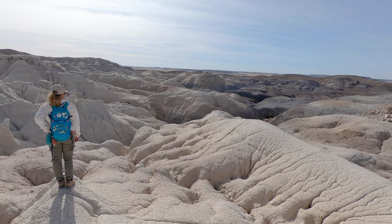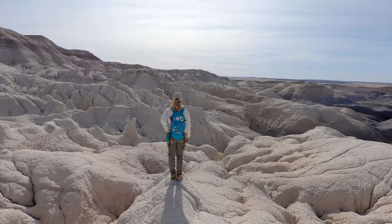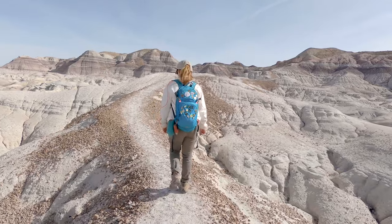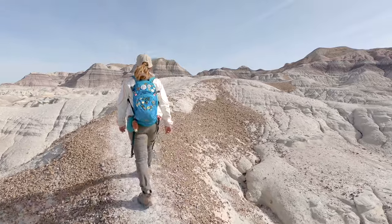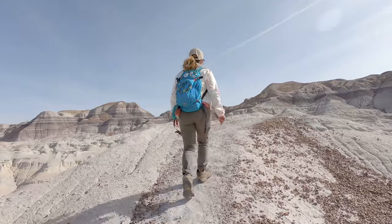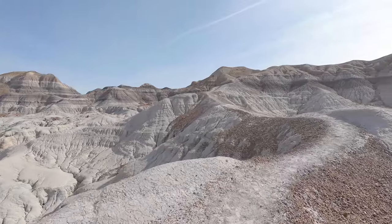One really cool thing about this hike is that even though it's only about a mile and a half each way, the scenery keeps changing. There is obviously the purple hills, and then there are areas that have a chalky white appearance to them. As you continue on your way, you're going to come up on several points where you're hiking on narrow ridges.